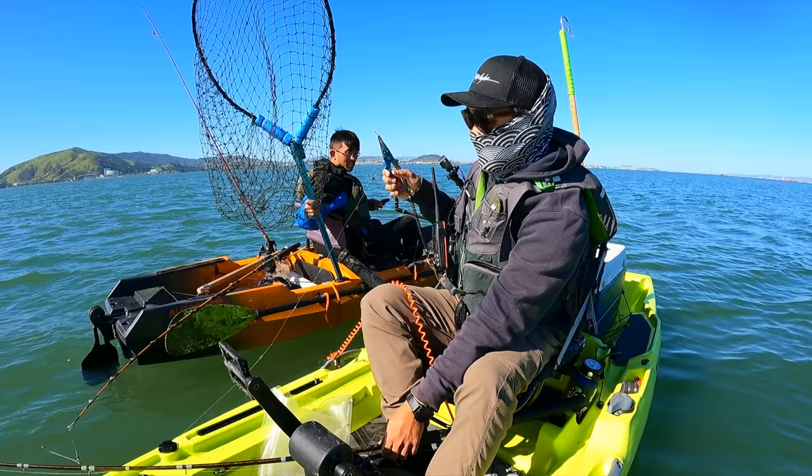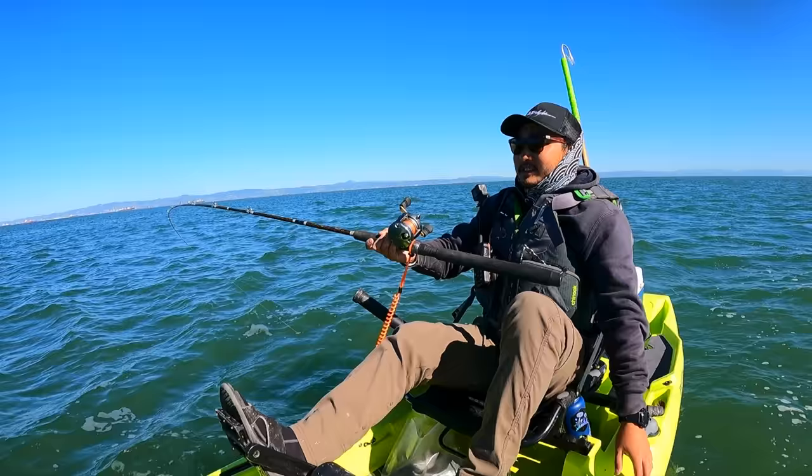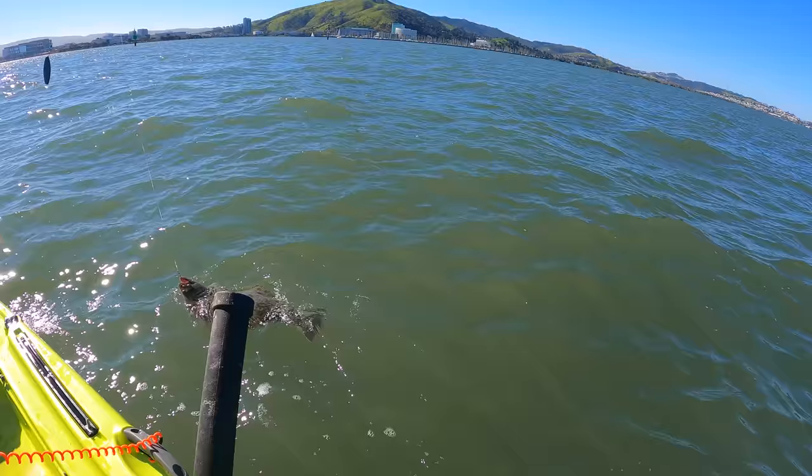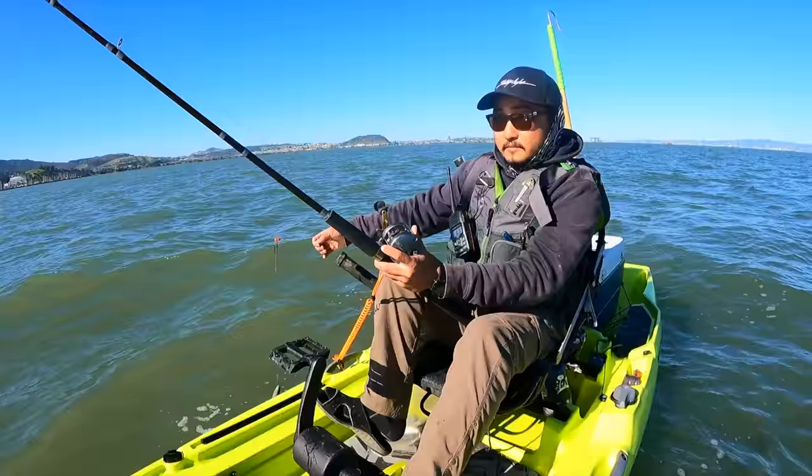Those are the one species that scares me in California — stingrays are scary. Okay, now it's getting windy so now we're gonna head in. One more fish for the road — little short guy, probably about 20 inches, I'm gonna let him go. Oh, snapped off.